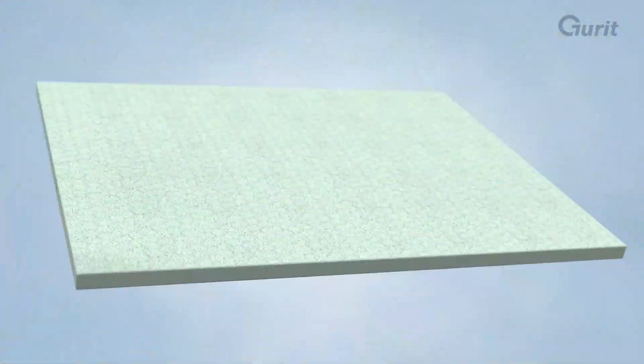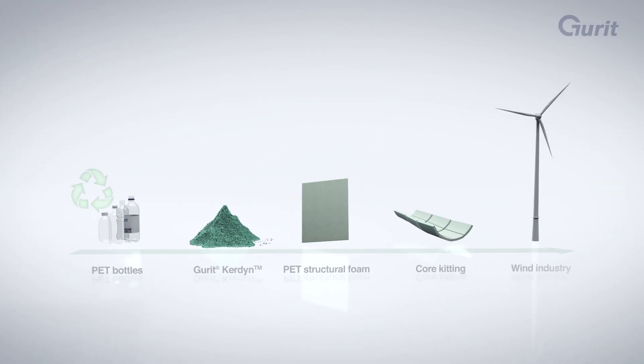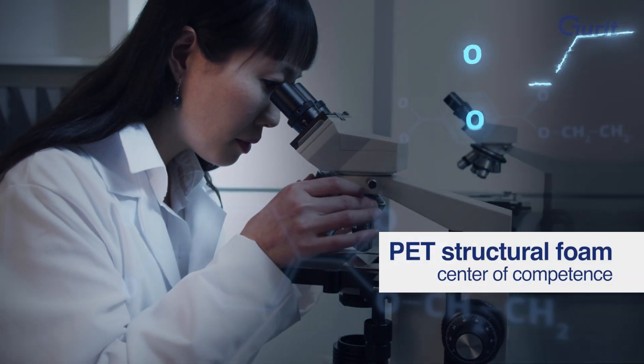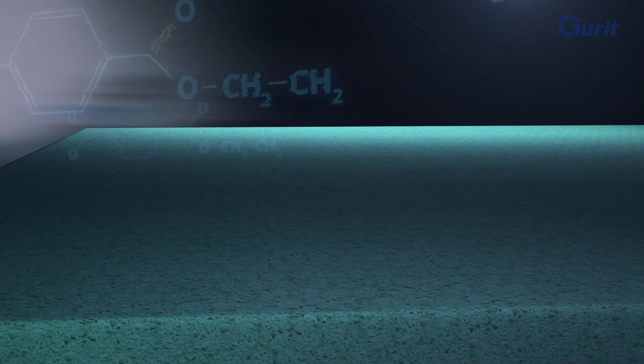In 2020, Gurrit has processed over 825 million recycled PET bottles and turned it into structural foam, a key component of modern wind turbine blades. Gurrit is an innovation leader in advanced composite materials.